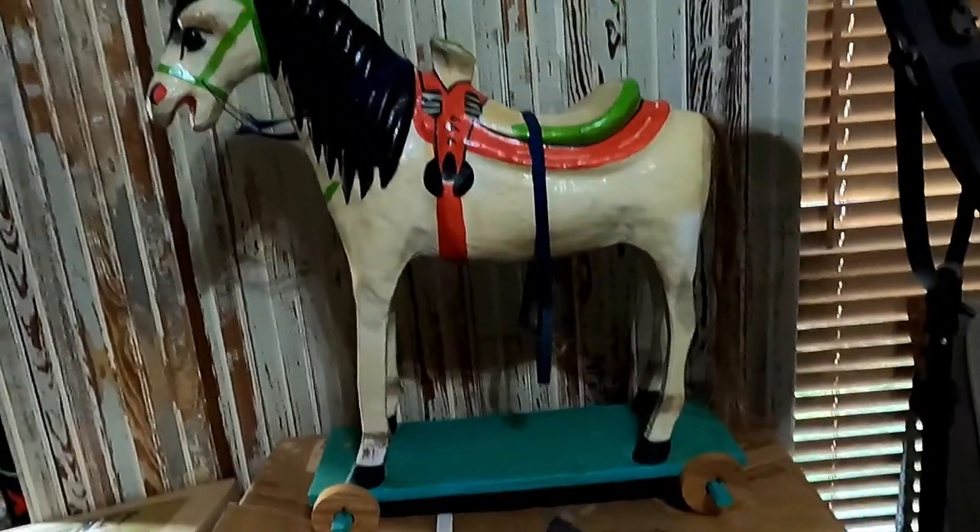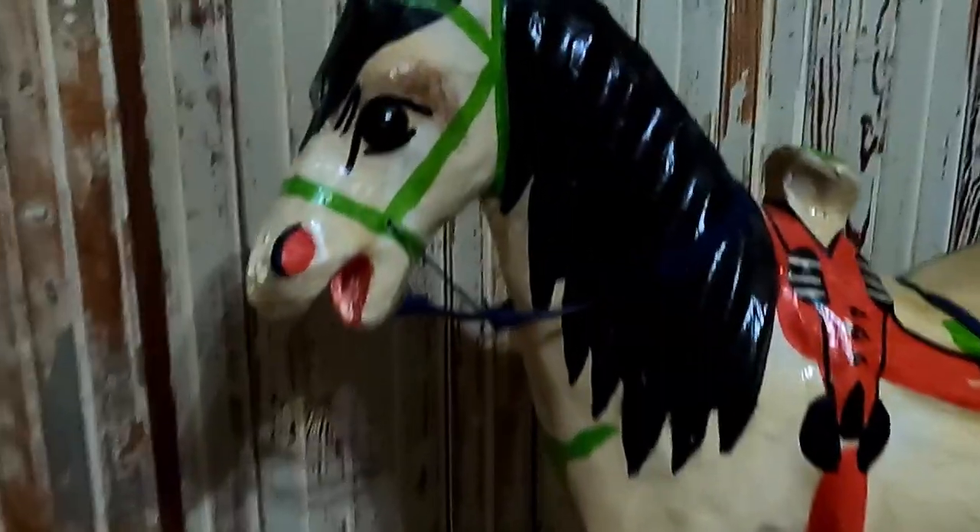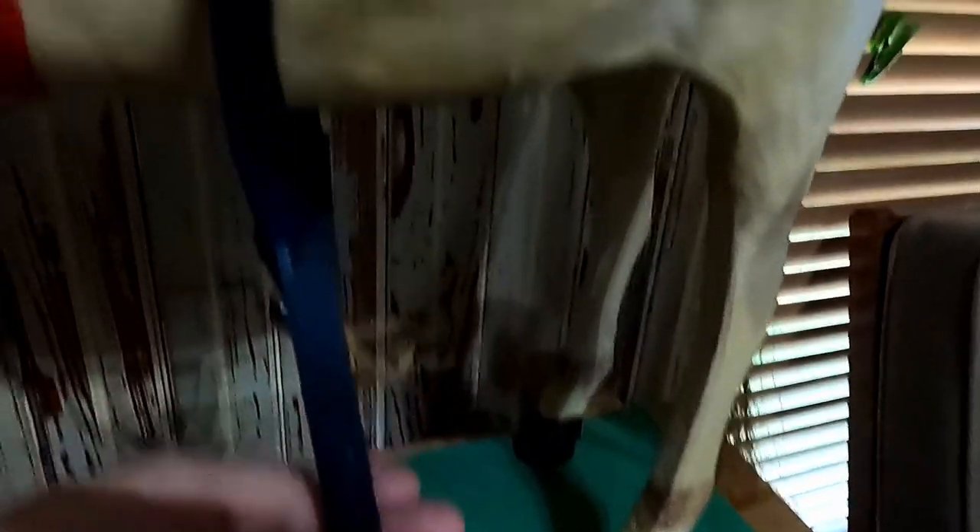Let me set him up here where you can take a look at him. That is a paper mache horse — it's got some leather ears and wooden legs, and you can tell they built the paper mache on top of that. He's old; I don't know exactly how old. That is probably my favorite find. I have no idea what it's worth.